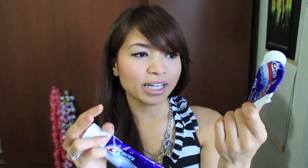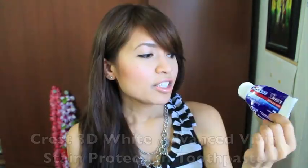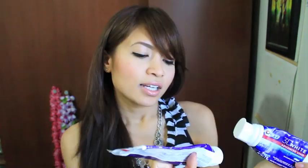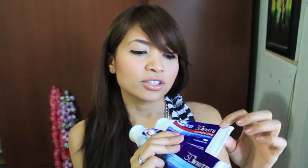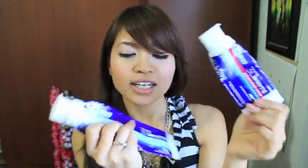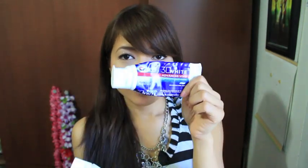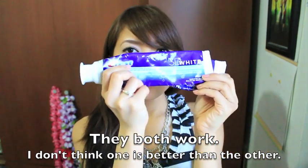It's the Crest 3D White toothpaste. Using this beats using baking soda because I find that it does whiten your teeth. I stopped whitening my teeth in November and continued to use this and it actually maintained the whiteness of my teeth. This one claims to remove up to 90% of surface stains within 14 days, and this one claims to remove up to 80% of surface stains. This one is called the Advanced Vivid and this one is called the Vivid Blanc Brilliant. I actually prefer this one more because I like the flavor — it's invigorating mint, and this one is radiant mint.